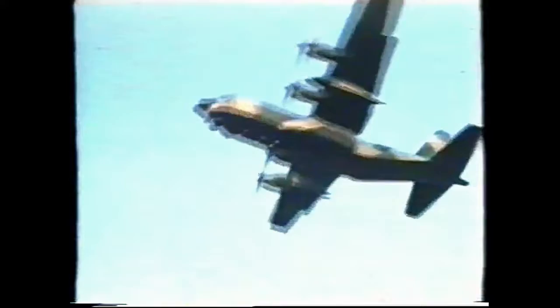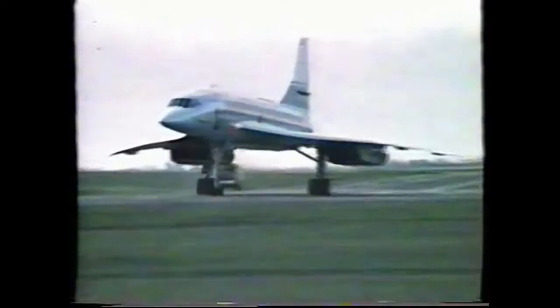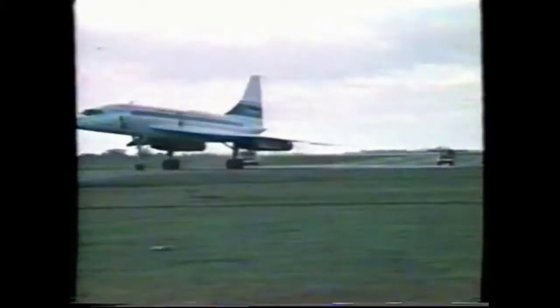If you wanted a routine job with regular hours, you'd not be listening to me telling you a bit about life in the Royal Air Force Fire Service. I came from Catterick to Fairford, and our speciality here is the Concorde.